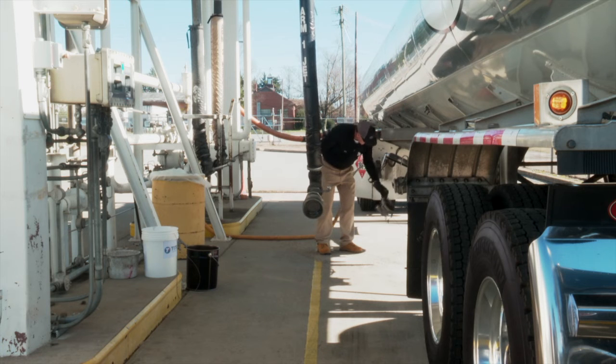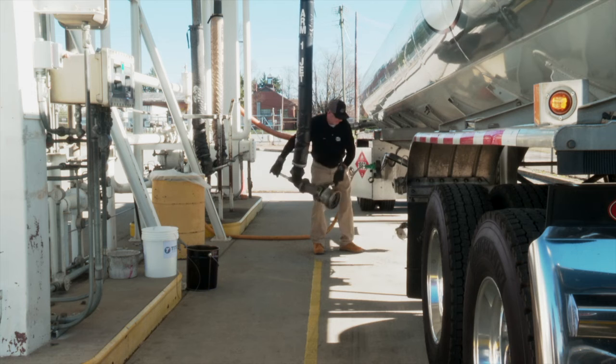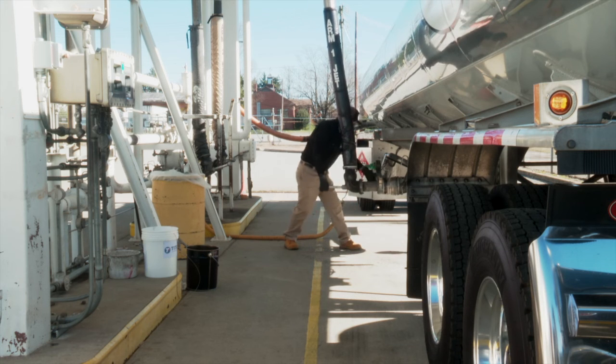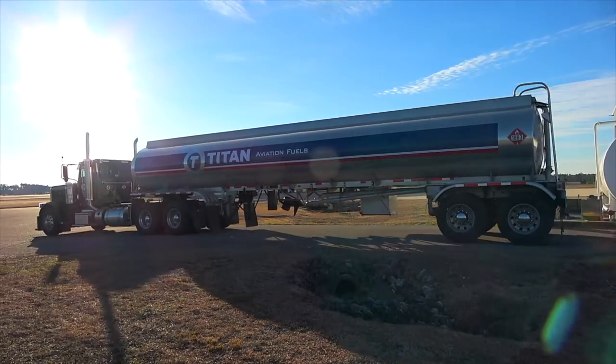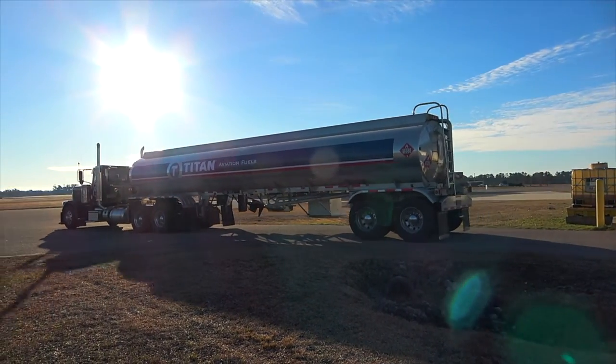By giving special attention to the loading and delivery of aviation products, clean, dry, and on-specification fuel will be delivered to our customers. Your role is vital to aviation safety.